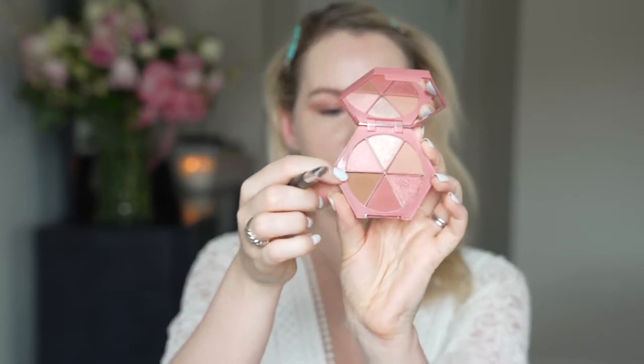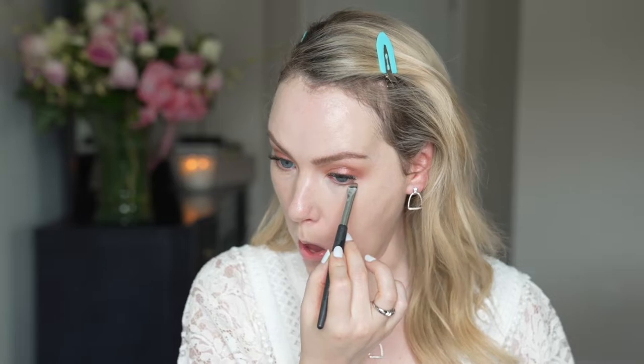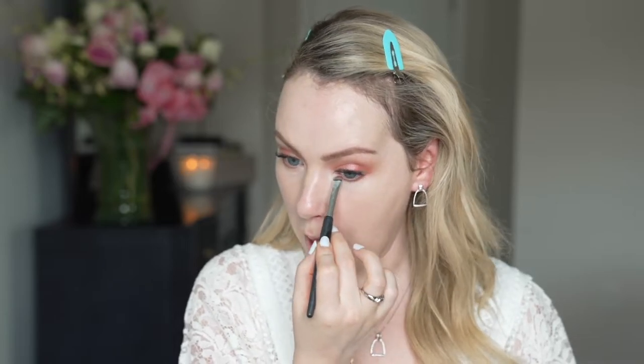To finish off the lower lash line, I'm taking a smudgy brush and going in with the shade Charm. I love the pinky rosy shades in this, but I tend not to like putting those on my lower lash line — I just find they make my eyes look kind of red and tired. I'll throw on a little bit of lower lash mascara and we'll move on to cheeks.